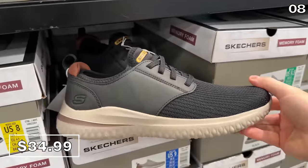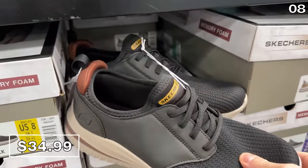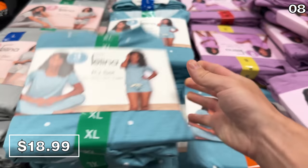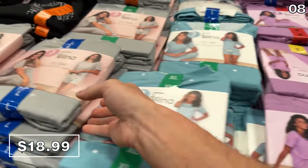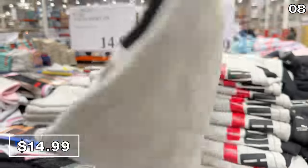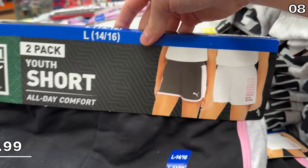Men's Skechers shoes at $35 are elevated from a typical pair of sneakers at this price, with some nice color options. A ladies three-piece lounge set at $19 includes a tee, shorts, and joggers — my wife Daria says these are lightweight, breathable, and great for summer. If you have kids or grandkids, a two-pack of boys' Puma shorts is $15, and that same price applies to a two-pack for girls.